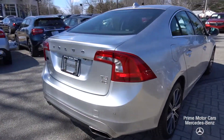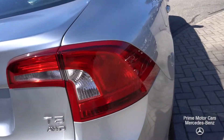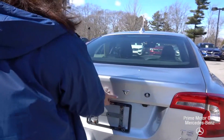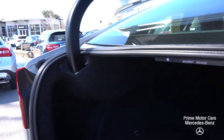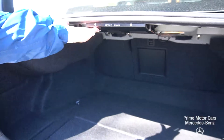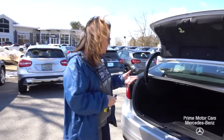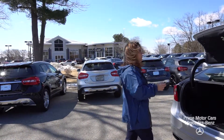We're going to pop the trunk so you can see your badging. You're going to see your back rest release. So if I want to put those seats down and put some golf clubs in, I've got plenty of room.